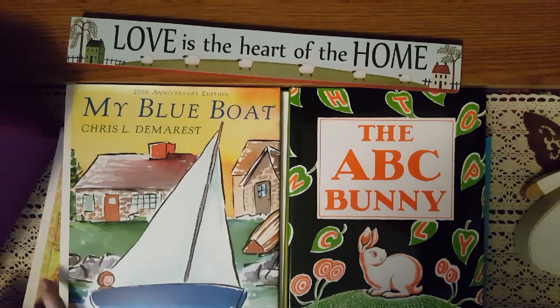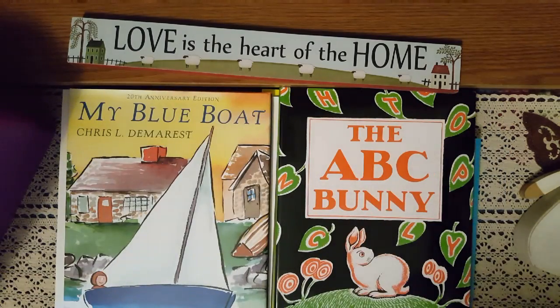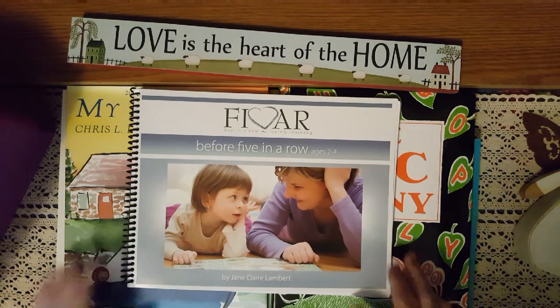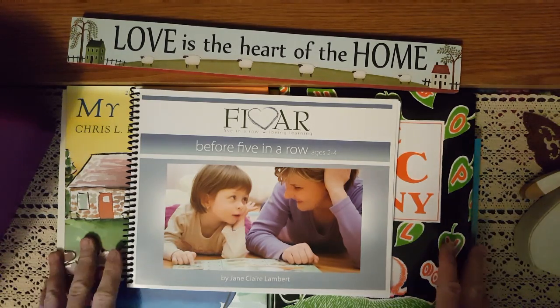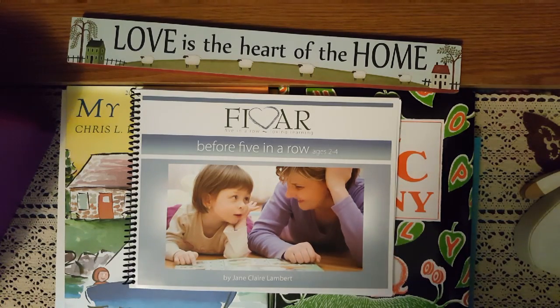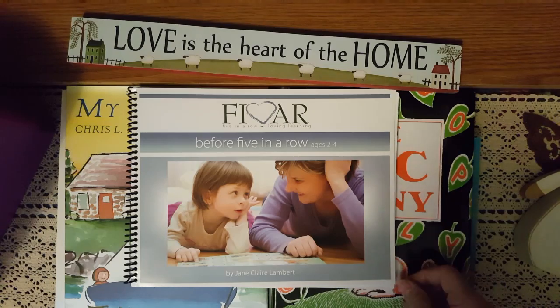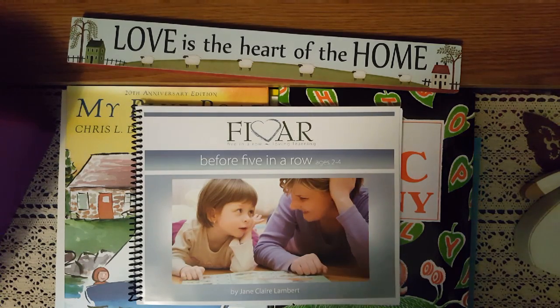I am very excited to start this with my son. We will be starting this in August. I hope you've enjoyed finding out more about this literature-based learning — Before Five in a Row. If you've enjoyed it, go ahead and give me a thumbs up, subscribe, and hit that notification bell so you know when I have new videos up. I'll be sharing more books and literature-based content. The scripture I want to share today is found in Matthew 5:8: 'Blessed are the pure in heart, for they shall see God.'